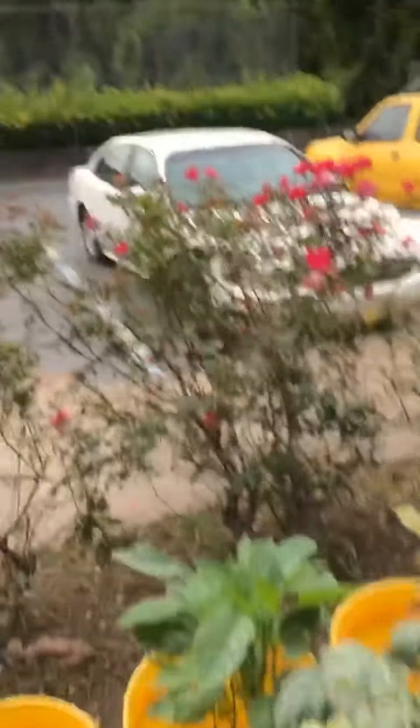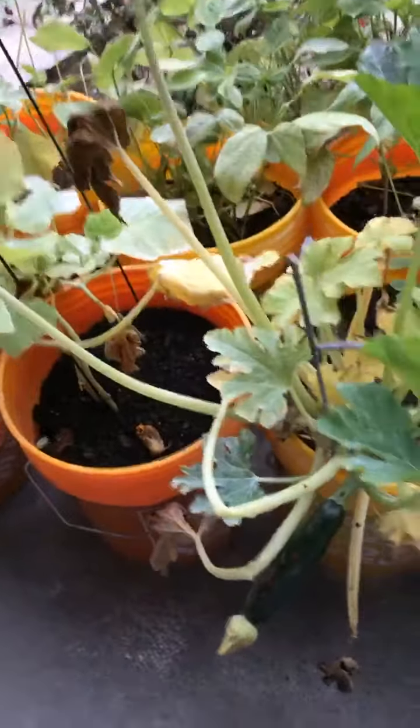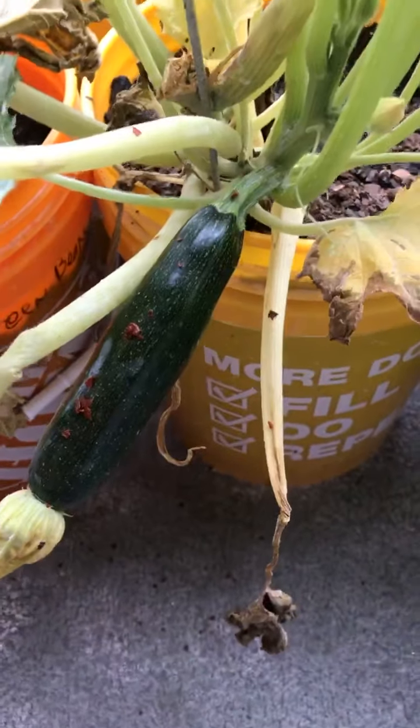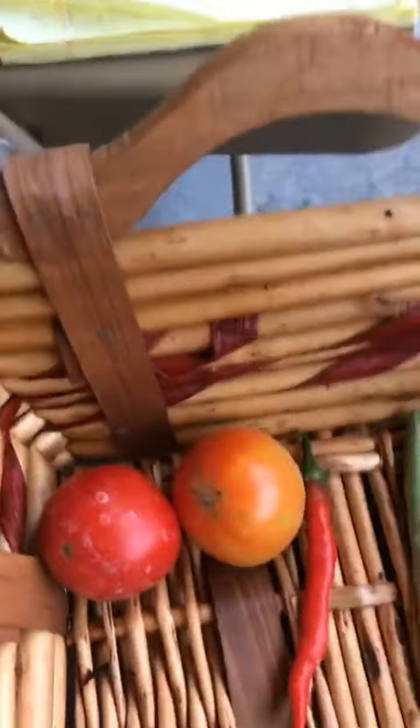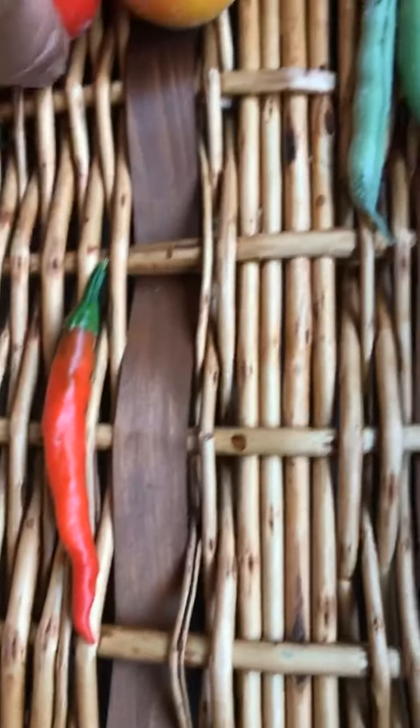Looks like we're going to get some rain. I may have to move my plants back because they're already moist and wet enough. Oh, I can't wait until this baby is ready. So this is my harvest for today: one cayenne, two tomatoes, and like three green beans.